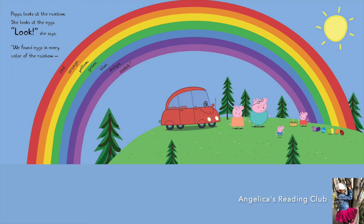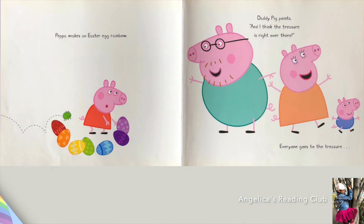Can we learn the colors again? Let's do it! Red, orange, yellow, green, blue, indigo, and violet. Hope you remember! Peppa makes an Easter egg rainbow — so creative. Daddy Pig points and says, 'I think the treasure is right over there.' Everyone goes to find the treasure.